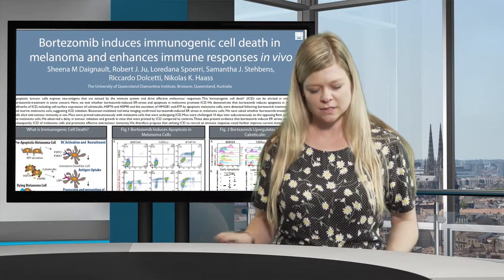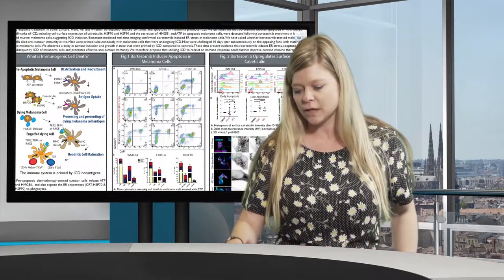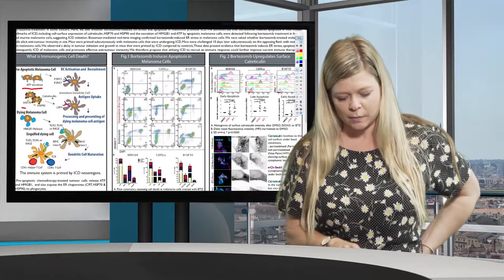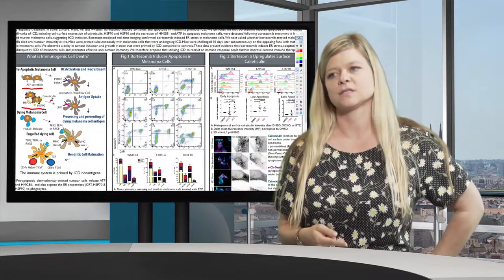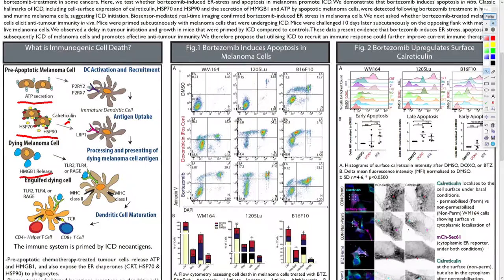Immunogenic cell death is a relatively new type of apoptosis discovered in the last decade, by which specific drugs can promote damage-associated molecular patterns from cancer cells. Such patterns include ATP secretion, heat shock protein 70 and 90, and calreticulin that come to the surface of cancer cells where they normally reside inside the cell, and additionally release of HMGB1. All of these damage-associated molecular patterns act as markers to recruit the immune system by recognizing different receptors on immune cells.